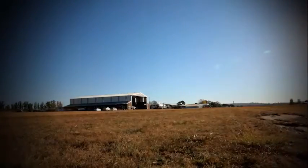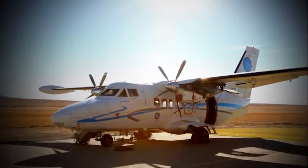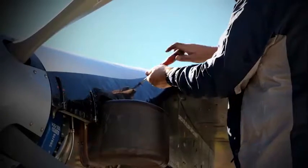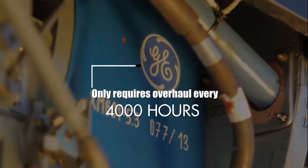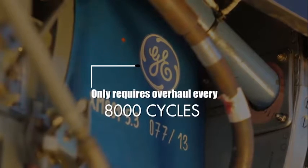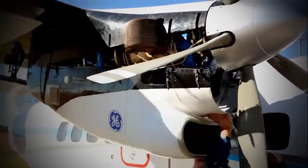We show how it will require less downtime because the GE H75 engine has a higher TBO, only requiring overhaul every 4000 hours or 8000 cycles, which means that it costs you less and keeps your plane in service longer.